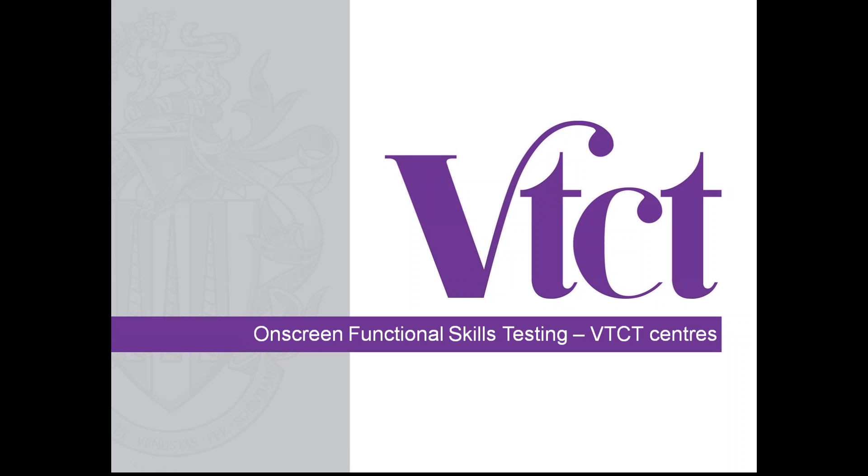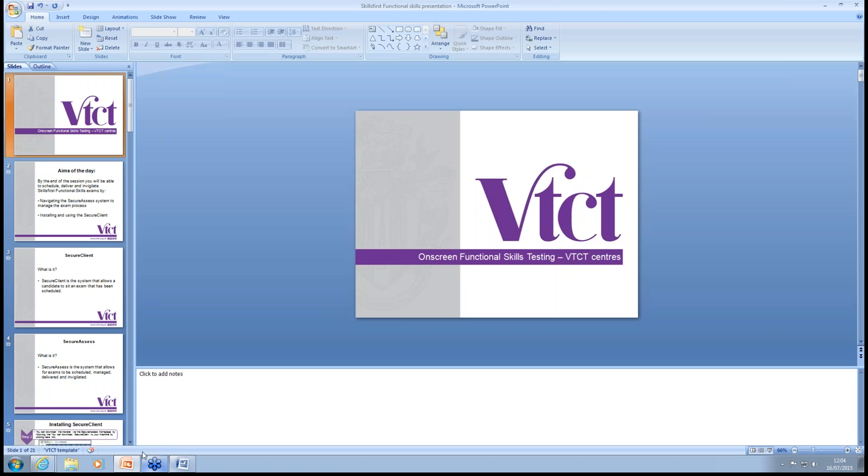Hi everybody, I'm Lisa Jenkins from Skills First. Thanks for asking us to come along today to do this session for you. As Nicky said, I'm hopefully going to be able to show you all the things you need to know in order to use our functional skills system. It is an easy-to-use system — I hope you'll agree by the end of the session. If you have any questions, please type them for us.